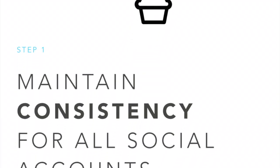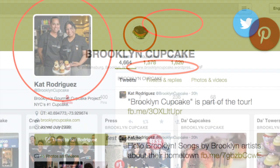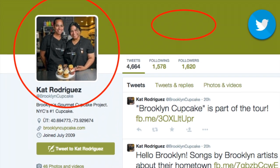Hey Brooklyn Cupcake! The first step to optimizing your virtual self is to maintain consistency across all your social networks. That means having the same company title, website link, logo, and banner across all your networks.